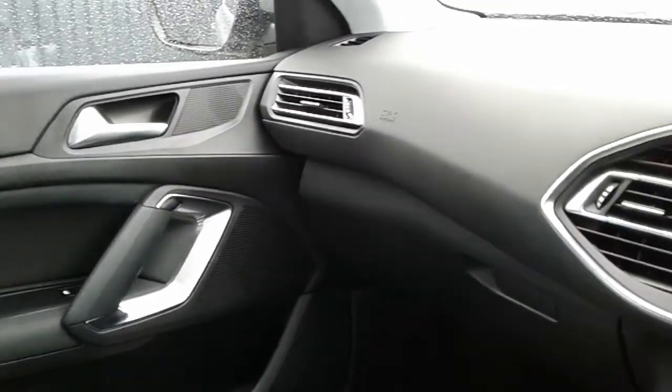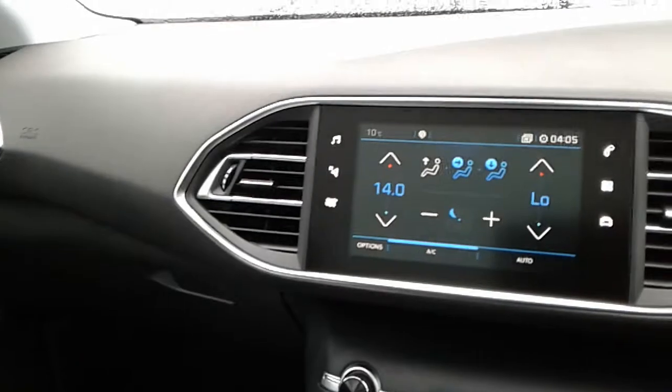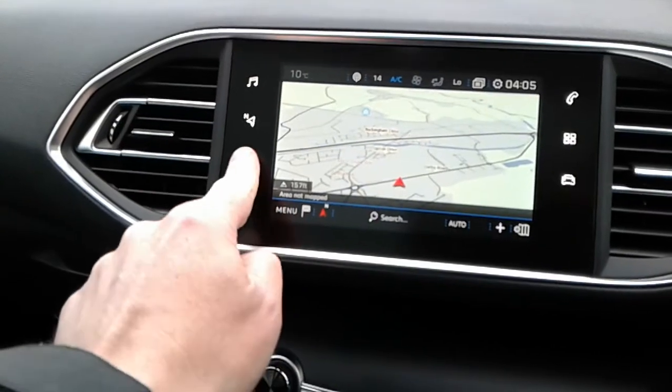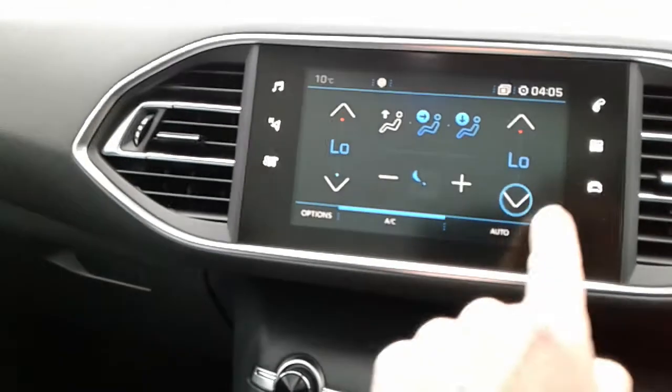Once inside the car you find a really nice clear dashboard display area, featuring a touchscreen DAB radio which also includes satellite navigation, as well as controls for the air conditioning and climate control.